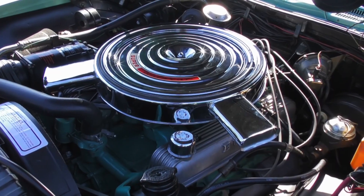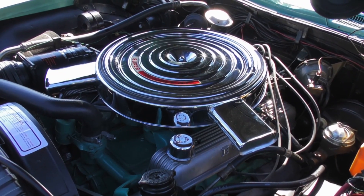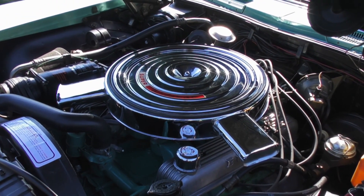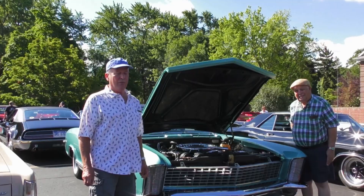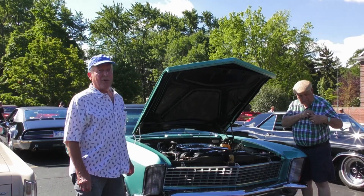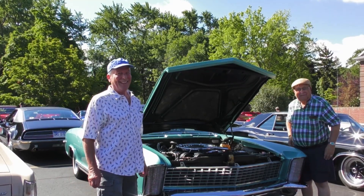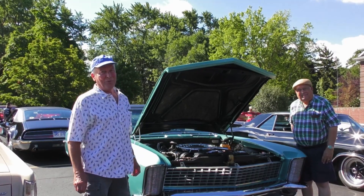You can see the air cleaner and the two four barrels — 425 cubic inches — and it's got a tighter suspension than the standard Riviera. It was known as the Banker's Hot Rod in California back in the sixties, and it offered one hell of a performance.